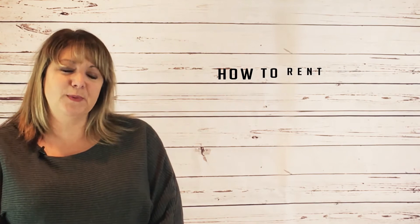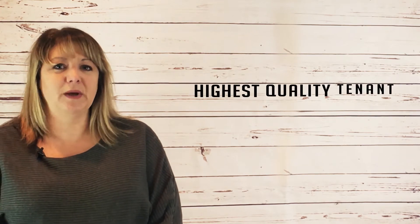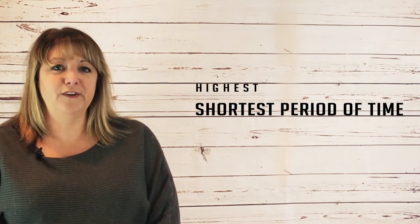Renting your home quickly is the best way to increase the return on your investment. Today we have some ideas to help you rent your home to the highest quality tenant in the shortest period of time.